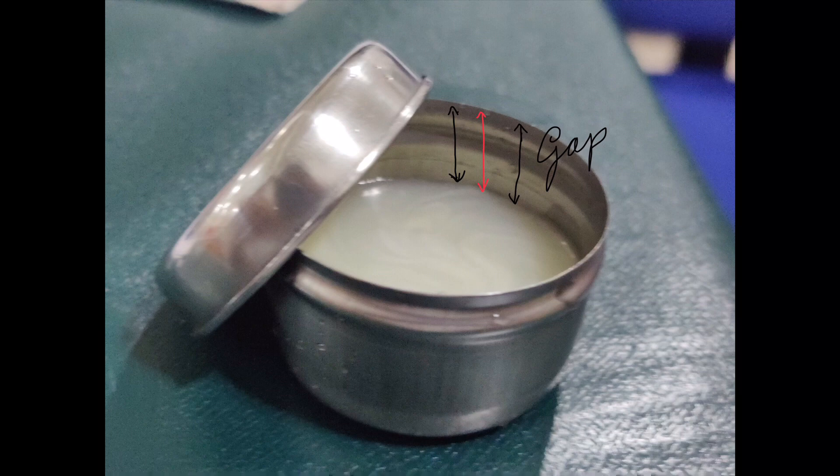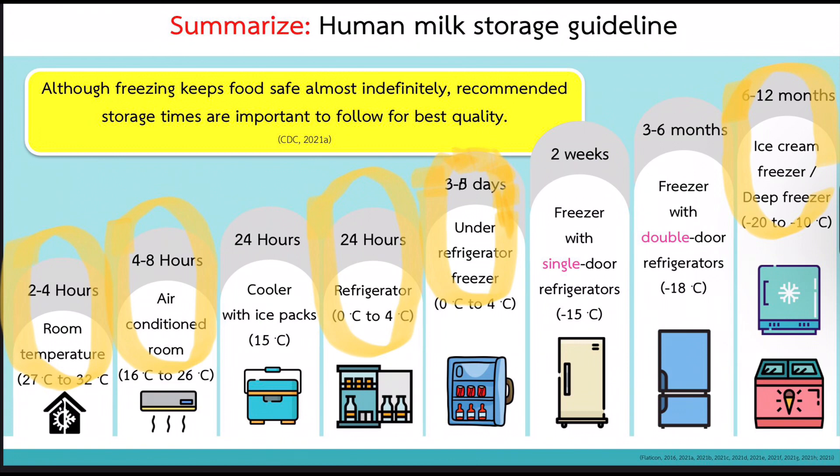Leave a space of about one inch. The storage guidelines according to the CDC suggest freshly expressed breast milk can be stored at room temperature up to four hours, in a room where temperature is less than 26 degrees Celsius, and 24 hours in a refrigerator, four to eight days in the freezer unit of a refrigerator, and up to six months in a deep freezer where temperature is minus 18 to minus 20 degrees Celsius.